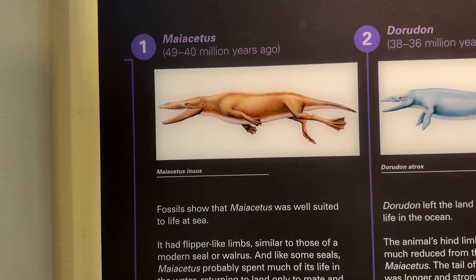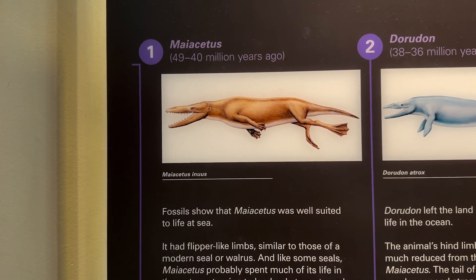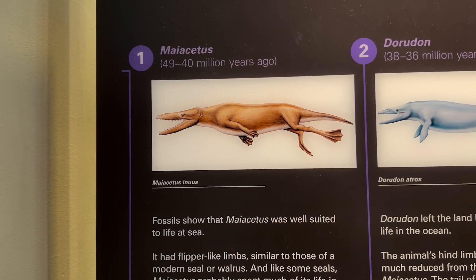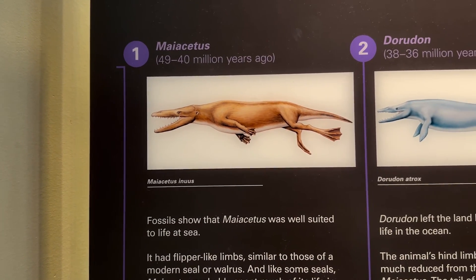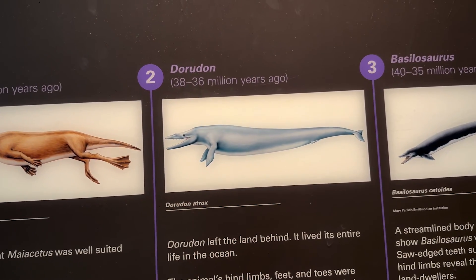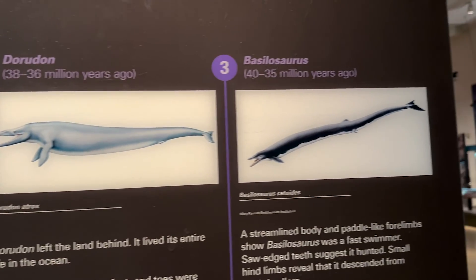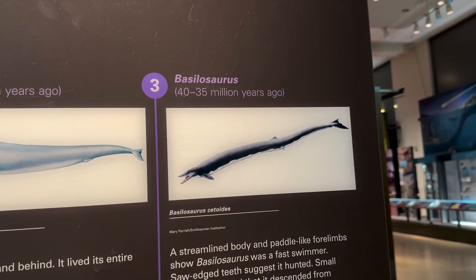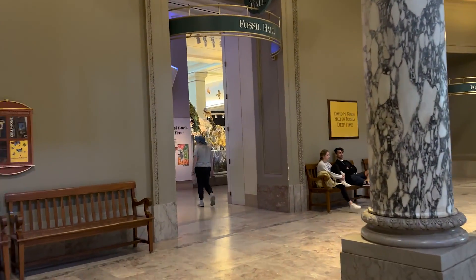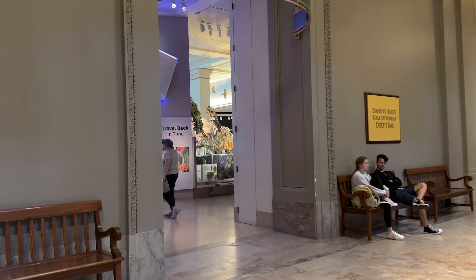This is the evolution of the whale — it started out like this, 49 to 40 million years ago. It looks weird; it used to have feet. And then it went to this shape, and then that. Now we get to the fun stuff — fossil hall. Dinosaurs. I love dinosaurs!